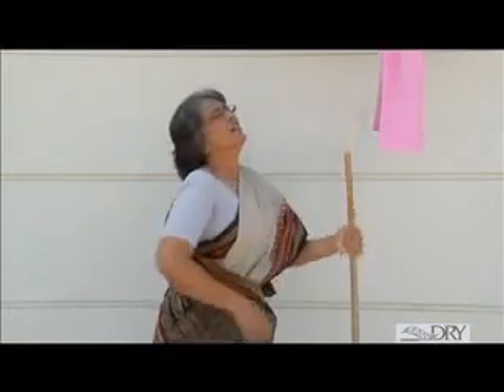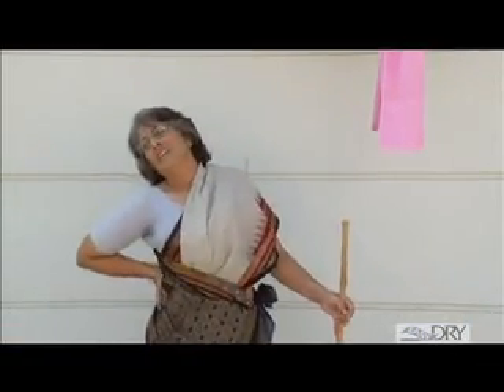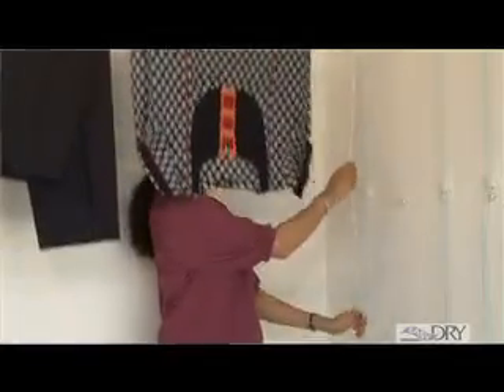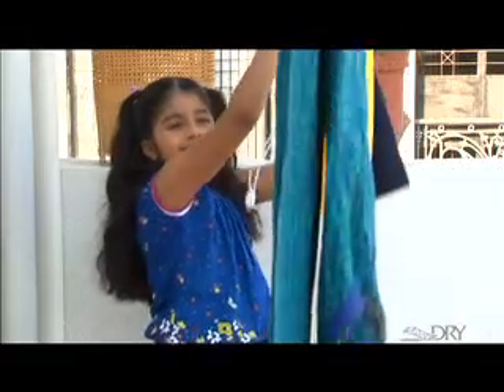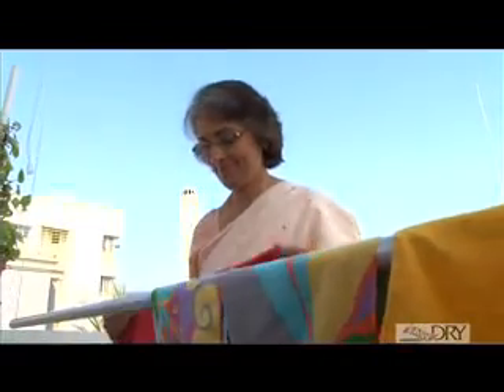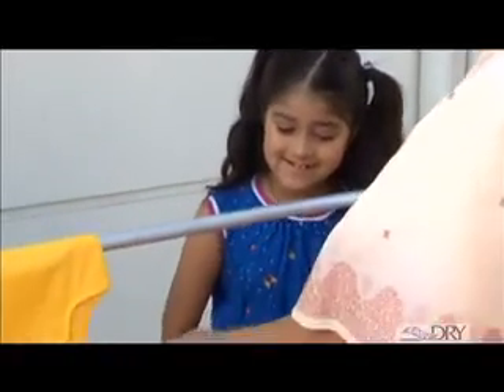So no more neck sprains and back aches. No more jumps and lunges. No trips and falls. And more importantly, no more shabby looking homes any longer. It's so easy to operate that even your little child or old parents can safely hang or remove the clothes with Easy Dry.